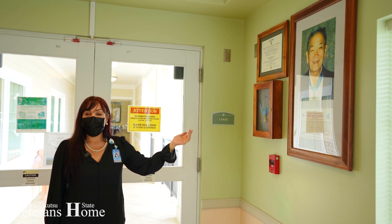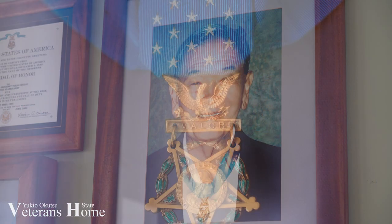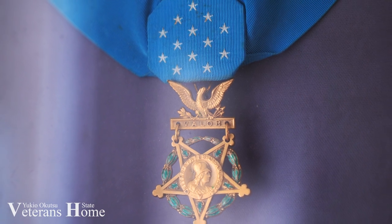Here is Yuki Okutsu, who the facility is named after in honor of his heroic acts while serving in Italy in 1945.